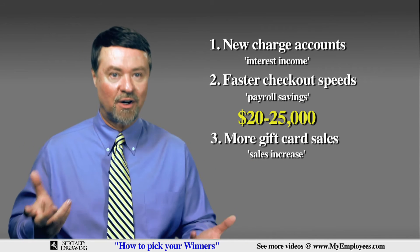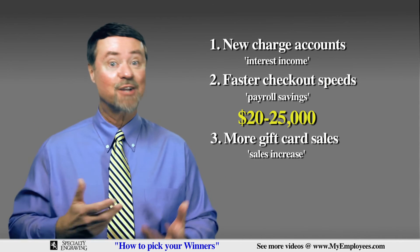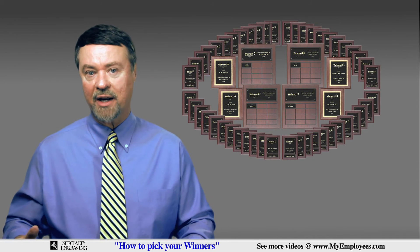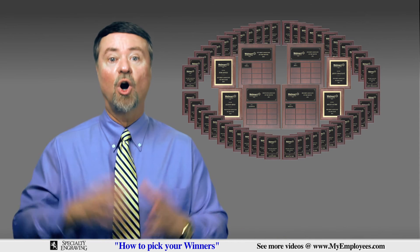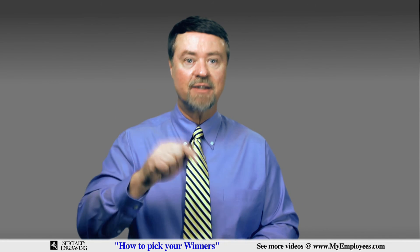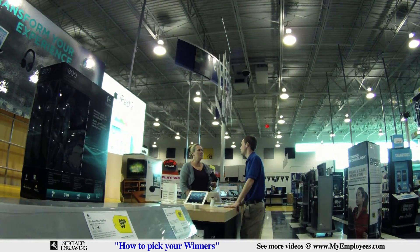The third thing: more gift card sales, which means customers will have to come into your store to spend them. Plus, statistics show people spend more than the actual value of the gift card when they come in. So do you see how using a strategically designed employee recognition program featuring effective criteria for choosing your monthly winners will help you reach your monthly sales goals? If your recognition program isn't delivering the sales and profits you desire, sit down right now and decide what you want to improve, and then tie your employee recognition directly to reaching those goals.